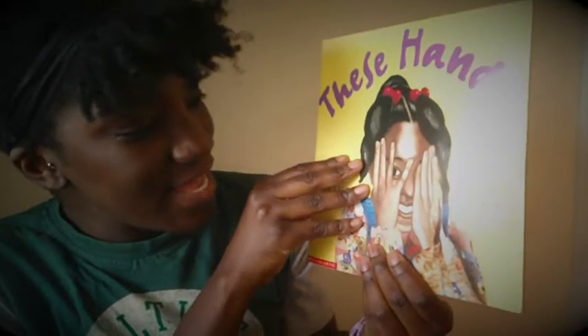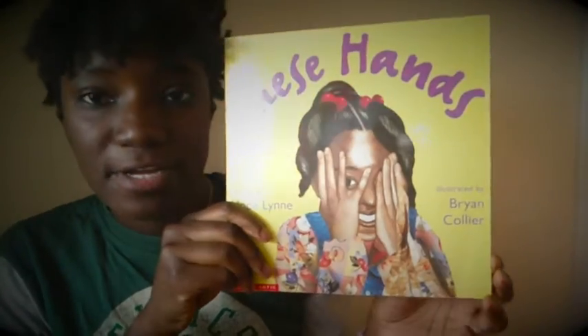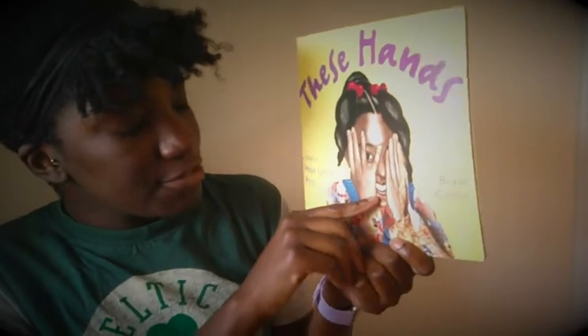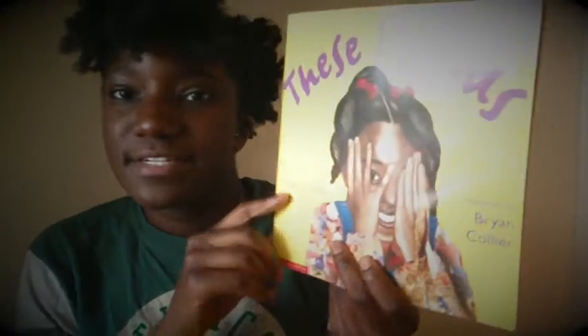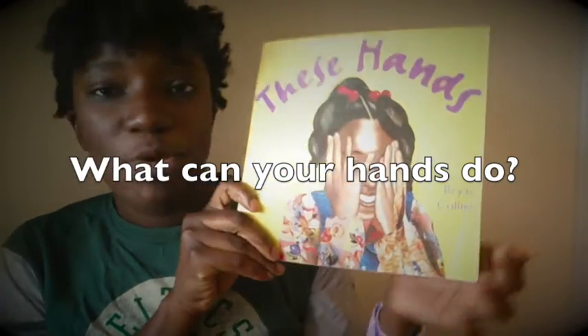She was able to use her hands to read, she was able to help grandma walk, she was able to write on the sidewalk — she was able to do so many things with her hands. So friends, I want to know: what can you do with your hands? Can you write, can you play, can you help your younger siblings?